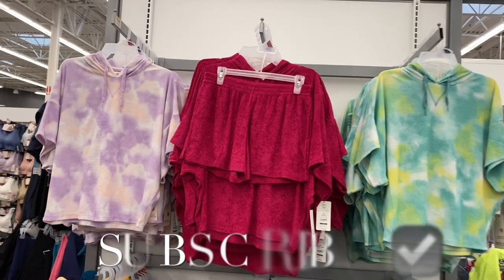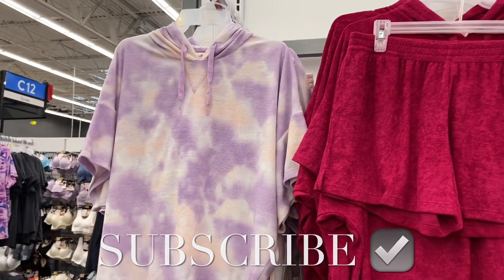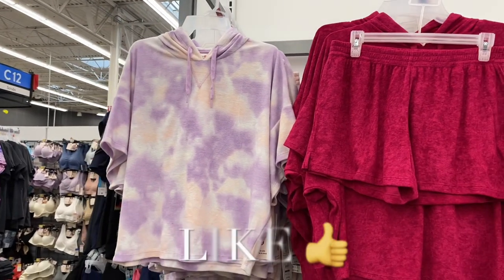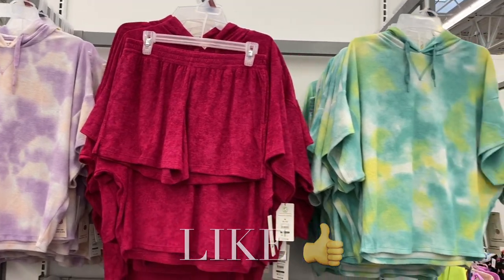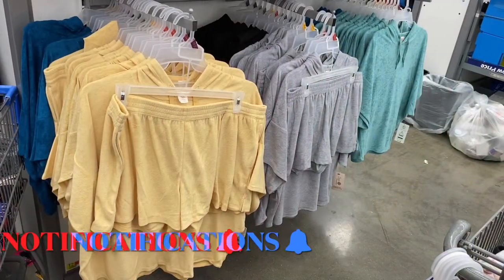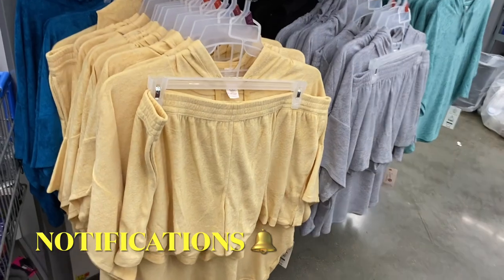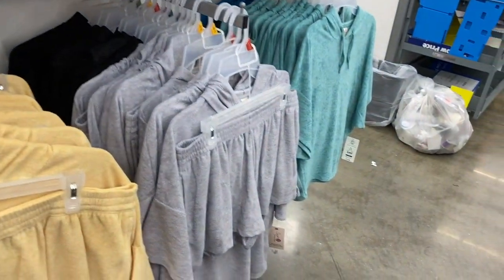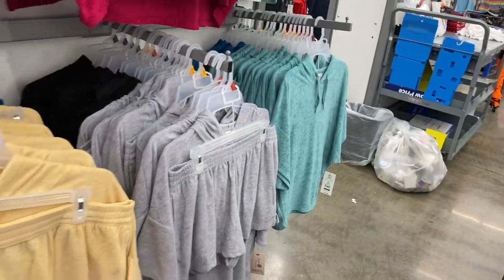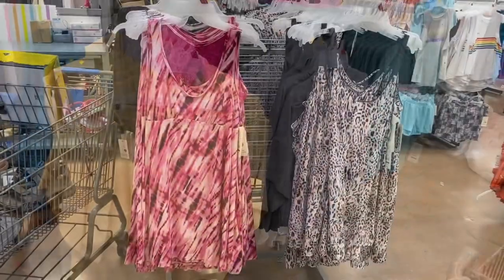Hey, welcome back to my channel. I'm at Walmart and I want to see what's new in the pajamas. They have these two-piece sets — they're so adorable. It's hooded, short sleeve, and it comes with shorts. They're $19.48. They have the tie-dye or this color, and it also comes in yellow, turquoise, solid black, solid gray, and a solid mint green. These look so cozy.